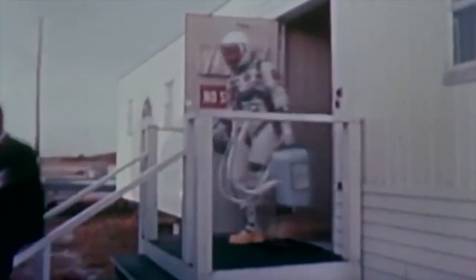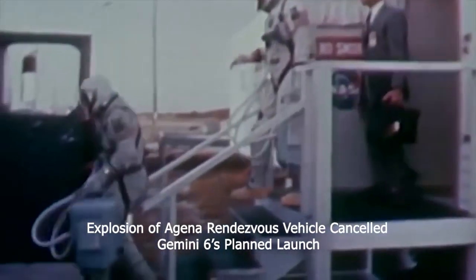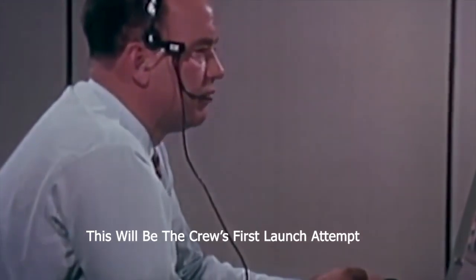The prime pilots for the Gemini 6 flight, Wally Schirra and Tom Stafford, are now on their way to Launch Complex 19 to board their spacecraft. The launch of Gemini 6 is scheduled at the beginning of the 118th revolution of Gemini 7.